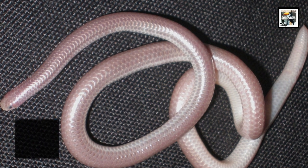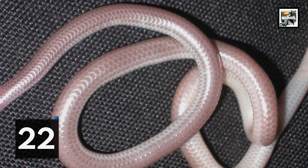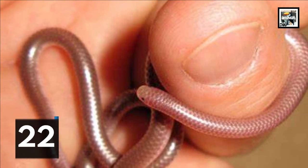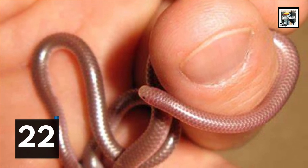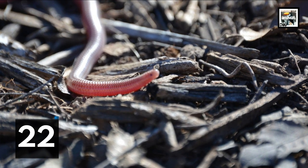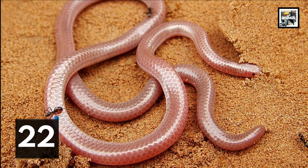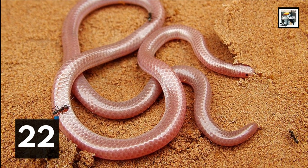Western blind snakes have thick, unique-looking hexagonal scales that overlap with each other. Since they live most of their lives in the darkness underground, they don't really need true eyes. They do, however, have two simple eyes that can only detect the presence or absence of light — features not very common among snakes.